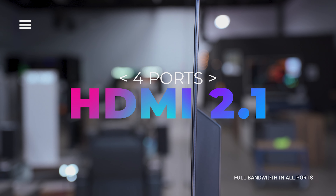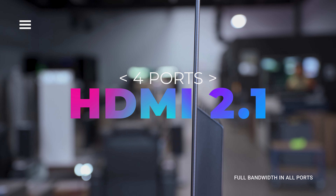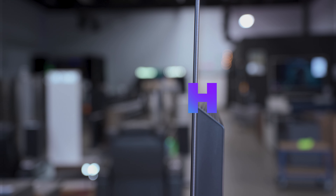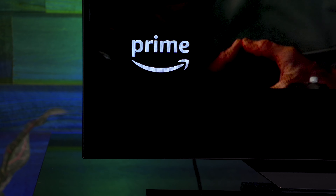The S95C looks really good on or off the wall. The color engine is a little different from Sony and LG, but I think this is the perfect TV for someone who watches a variety of content.